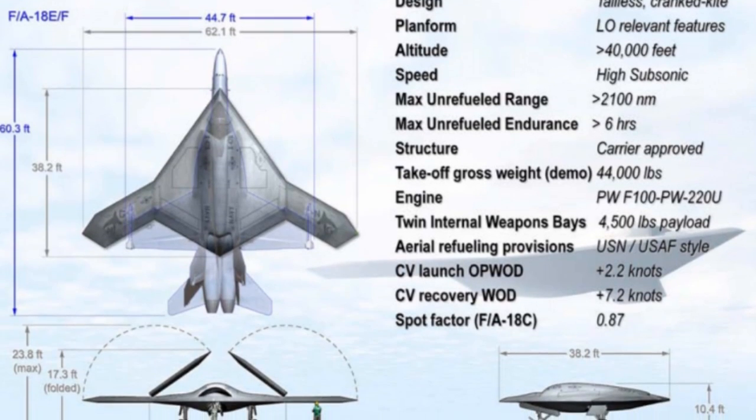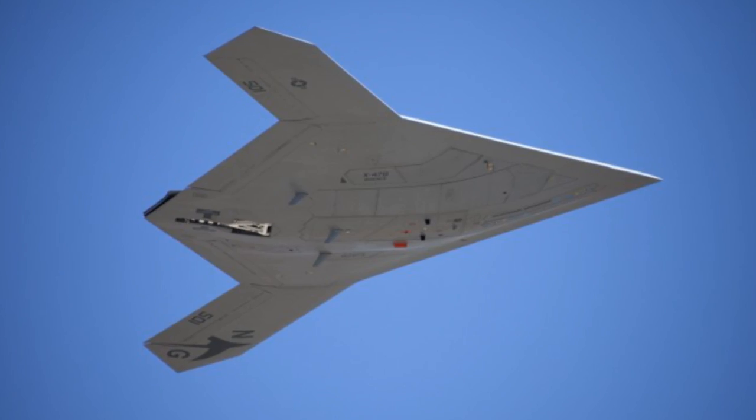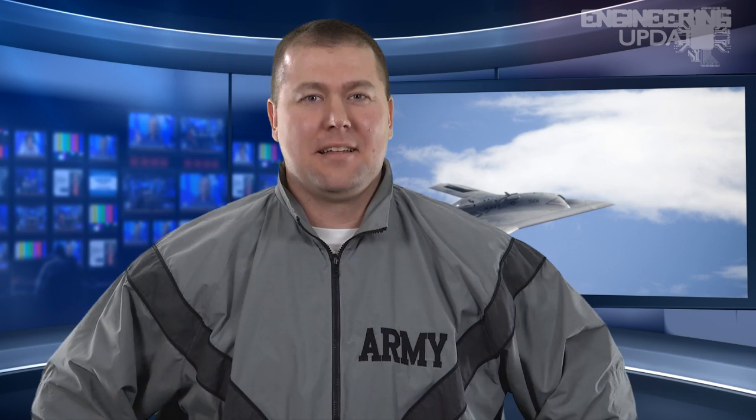Before the planes can become commonplace, however, the military has to prove they can operate in the harsh conditions aboard an aircraft carrier at sea. The aircraft used a steam catapult to launch, just like a traditional Navy warplane. And while the X-47B won't land on the aircraft carrier this week, the Navy plans to conduct those tests soon. So they know how to launch it, just not how to land it. Maybe keep that little gem off the recruitment poster. Navy.